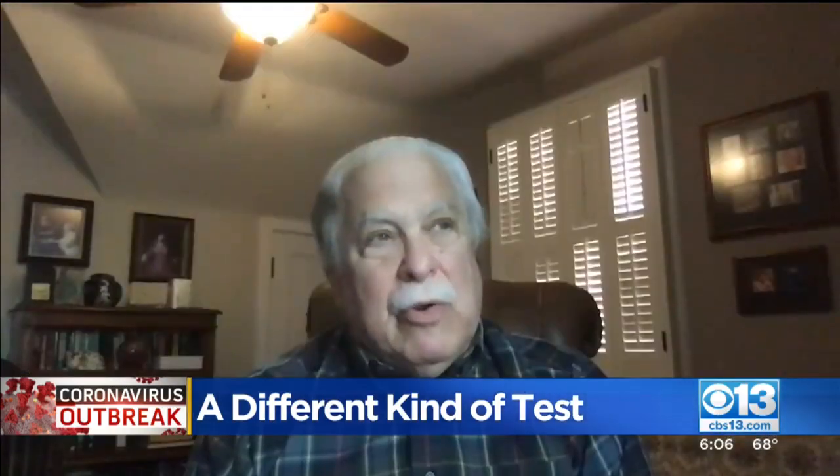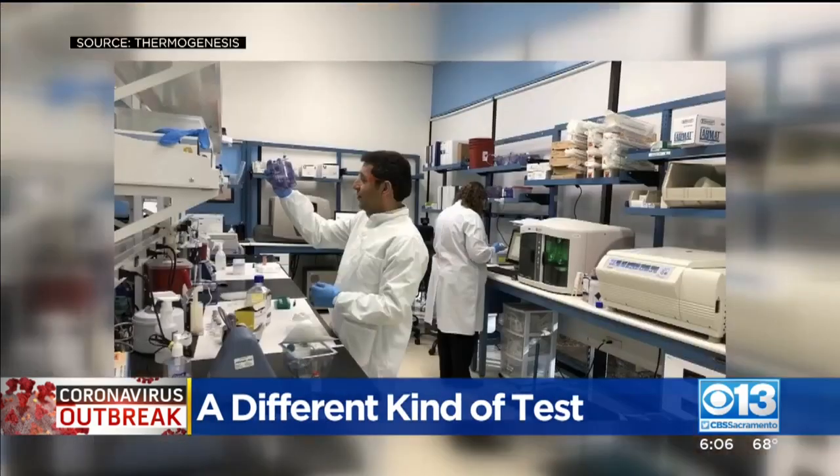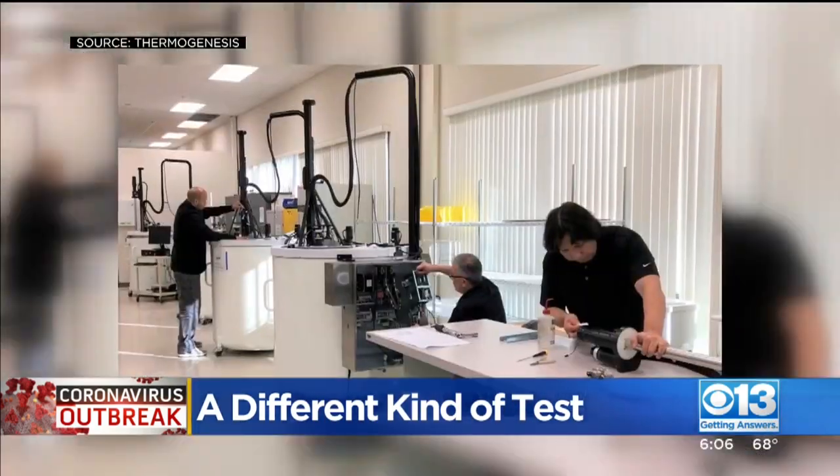The main virtue of serologic tests is that they are relatively inexpensive and the results can be determined in minutes. Thermogenesis has been developing an antibody test for COVID-19 since November.